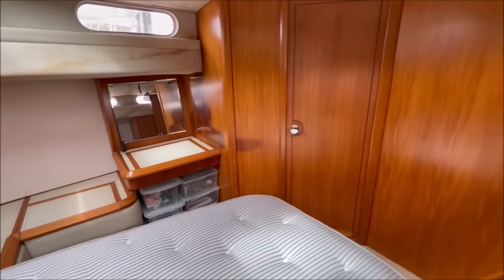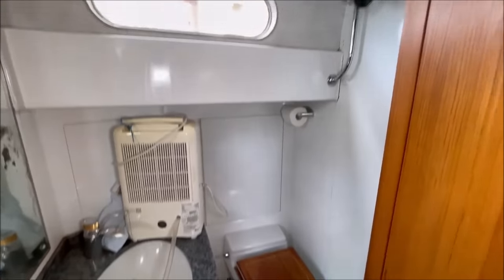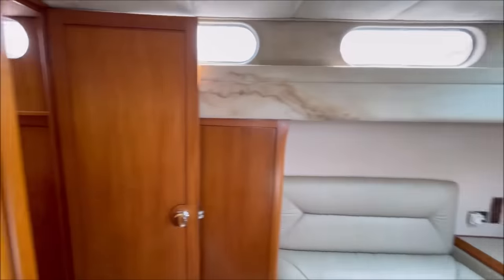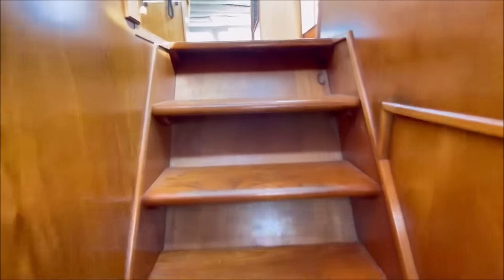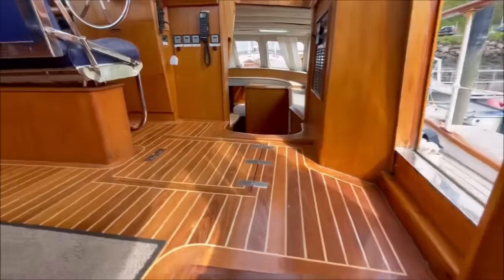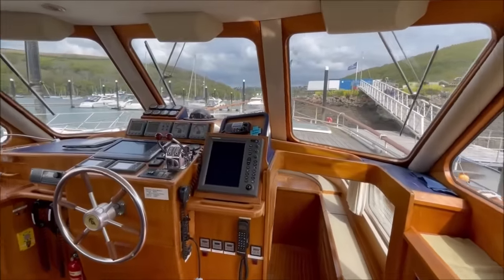A small dressing table on the port side. And the door into the aft heads. Up to the wheelhouse and into the beautiful Devon spring sunshine.